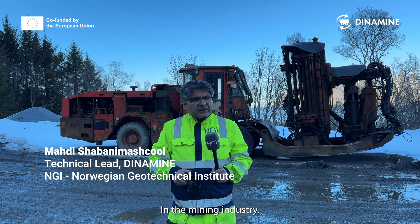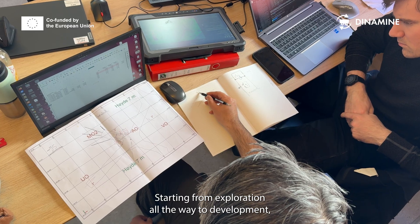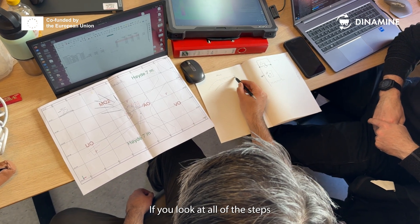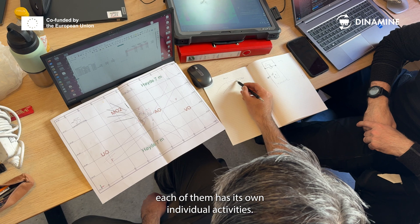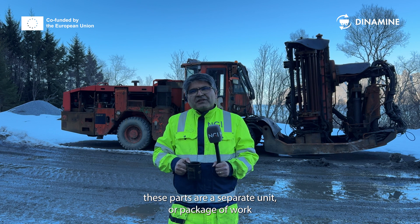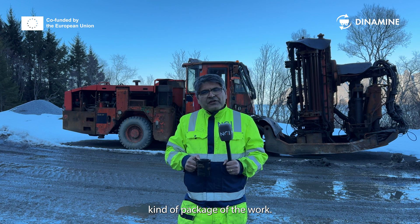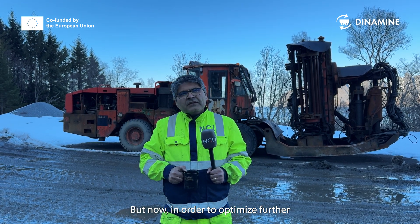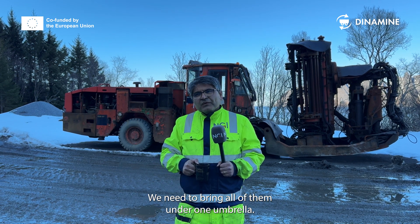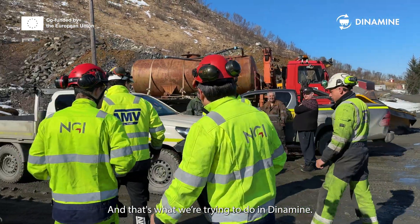In the mining industry, we have very diverse activities. It starts from exploration, all the way through development, exploitation, then processing, and then reclamation. Each of them has its own individual kind of activities. The concept in the industry was that each of these parts are separate. But now, in order to optimize further, have better productivity, and protect the environment, we need to bring all of them under one umbrella — and that's what Dynamine is trying to do.